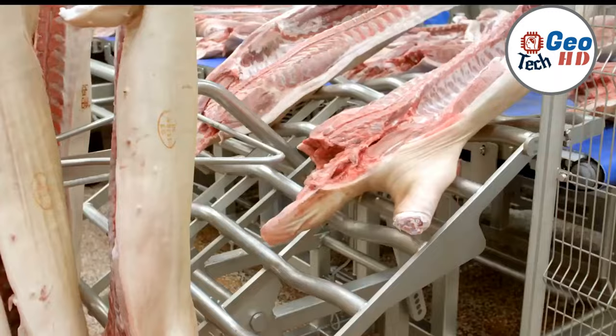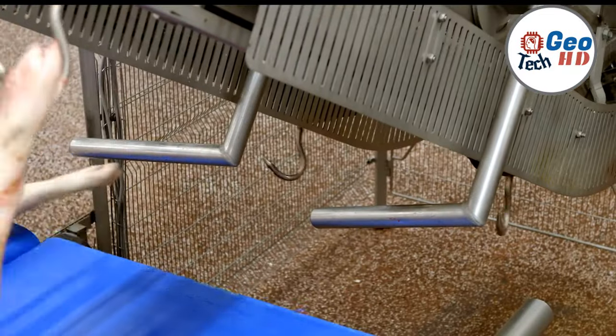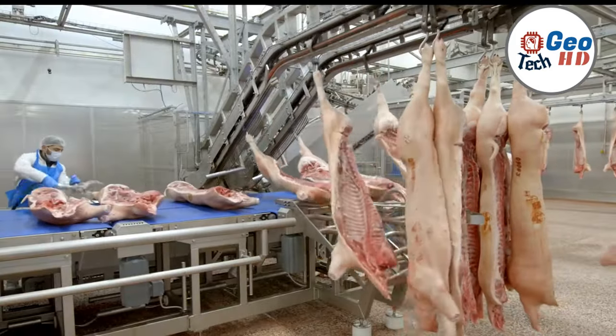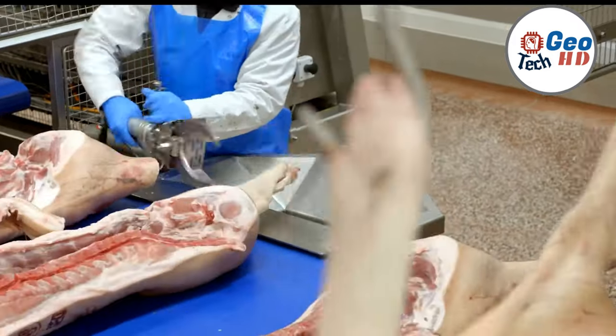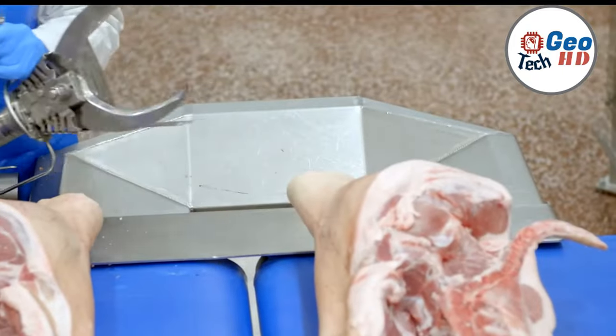Each cut is carefully made into separate primal cuts like loins, ribs, and shoulders, which are then further divided into retail cuts like pork chops, spare ribs, and tenderloins. This level of precision not only ensures that every cut meets the desired specifications, but also maximizes yield, minimizing waste and making the process economically sustainable.